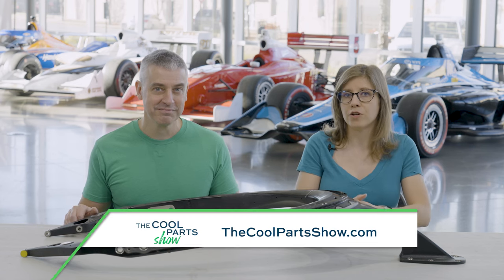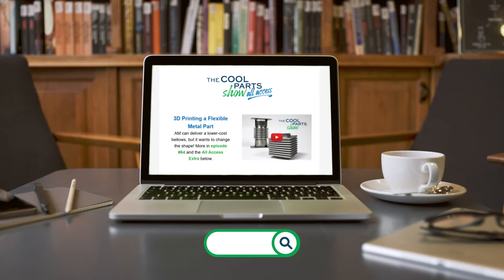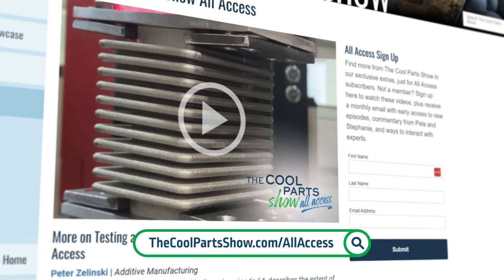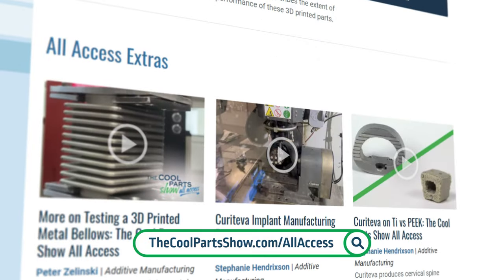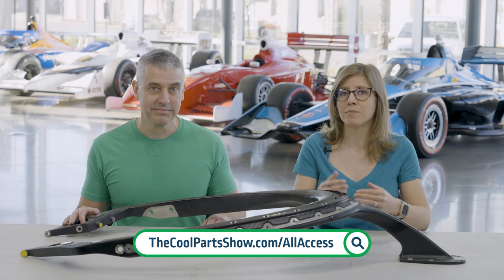Thank you to Pankl and IndyCar for sharing this story, and big thanks to Dallara for letting us film in their facility. If you want to see more of The Cool Parts Show, find all episodes at thecoolpartshow.com and on our YouTube channel. Sign up for our All Access newsletter at thecoolpartshow.com/allaccess — this month subscribers got to see an exclusive extra about another 3D-printed component coming to IndyCars soon.